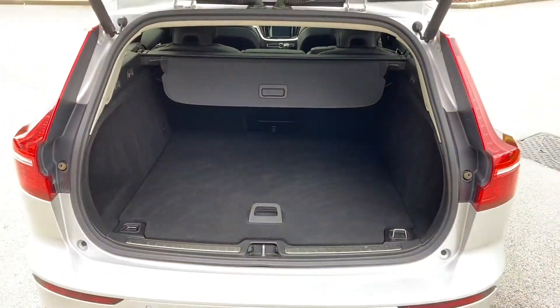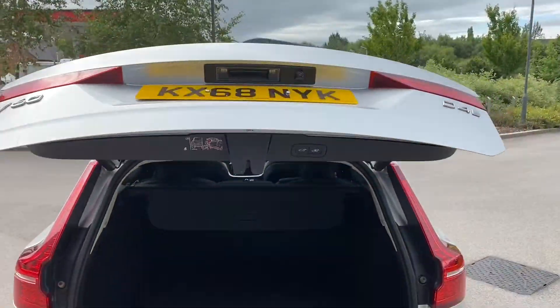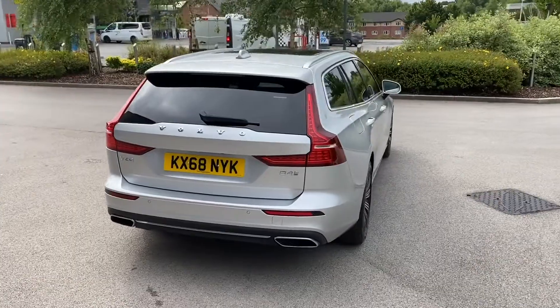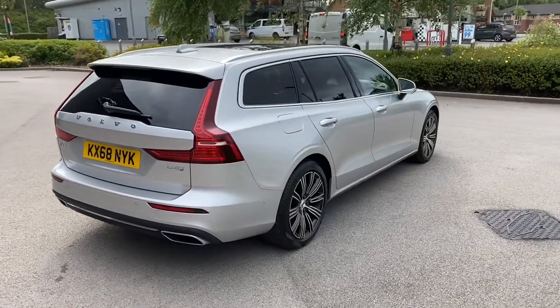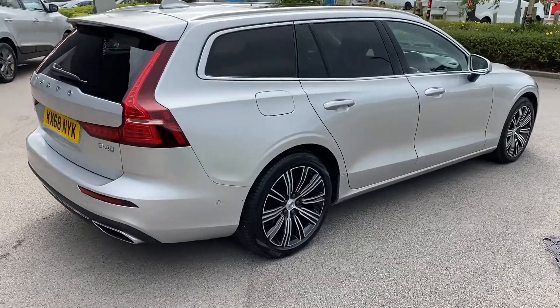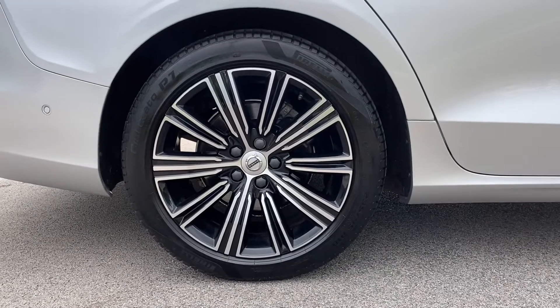In order to close, simply press the button located on the bottom of the boot lid, and it will close automatically — a really nice and convenient feature. Progressing towards the other side of the vehicle, you can really begin to appreciate just how amazing and sophisticated this Volvo V60 looks, especially with the diamond-cut 18-inch alloy wheels, all of which are in good condition.